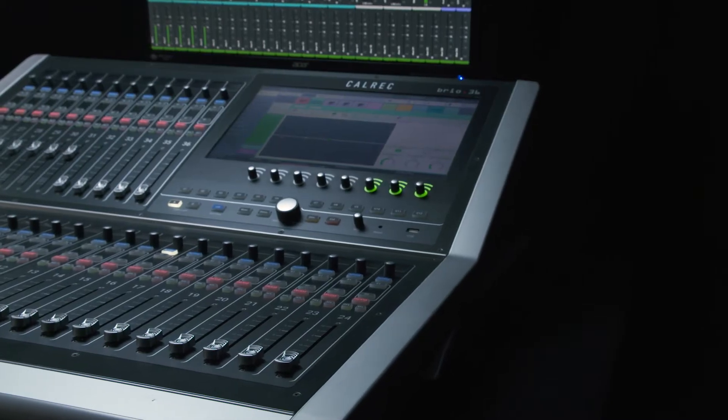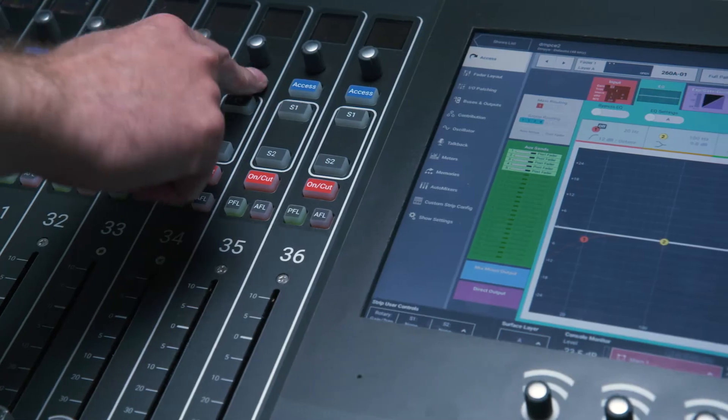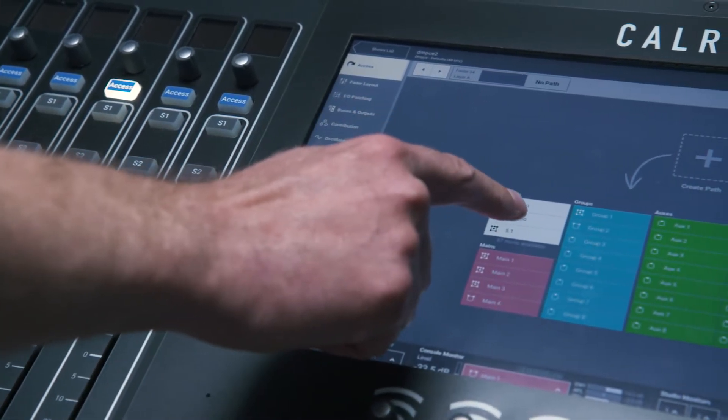As broadcast infrastructures adapt and flex, Brio is fluent with changing requirements and supports AES67, Ravenna and Dante.